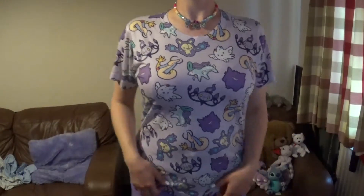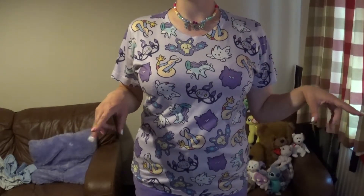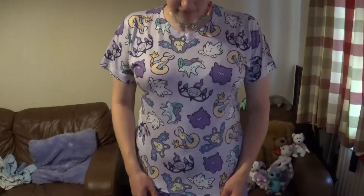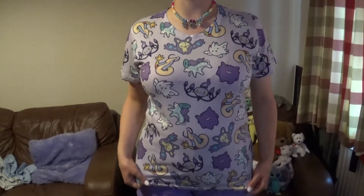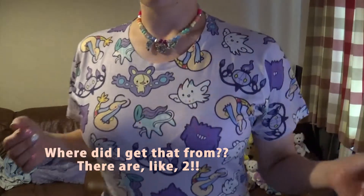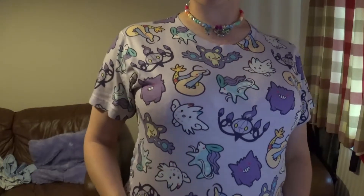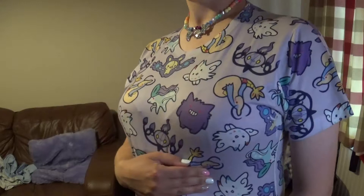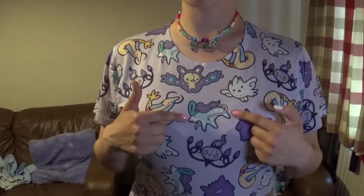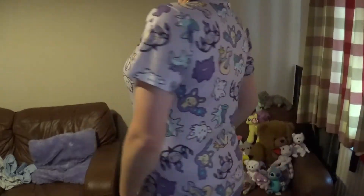Here we go — this is t-shirt number two from Blue Potion Co on Etsy. I think this was the first one I bought, because I didn't buy the two together. I bought this one and then bought the fairy cute one a little later when I'd been paid again. It's covered in ghost types and I love ghost types — especially Chandelure. I can also see Suicune, Gengar, Milotic, and Togekiss. I love that one of my favourite legendaries is front and centre.